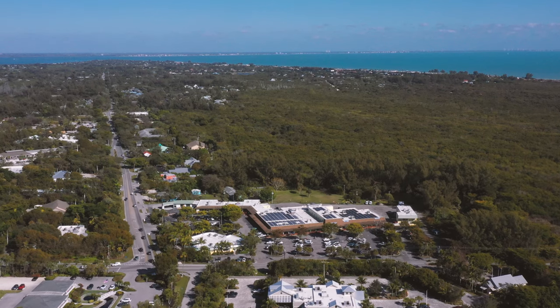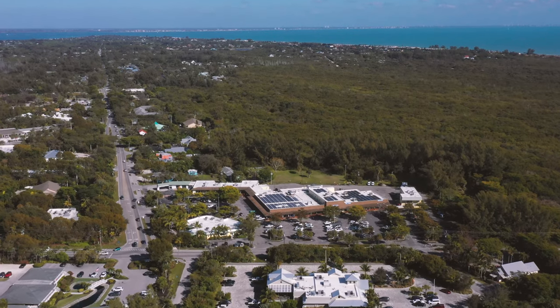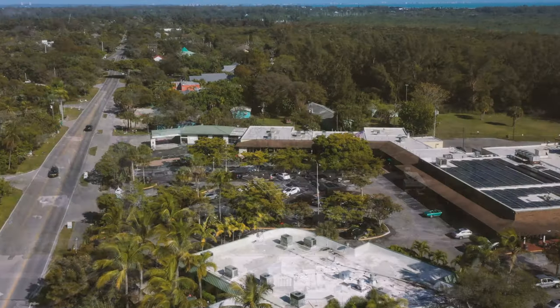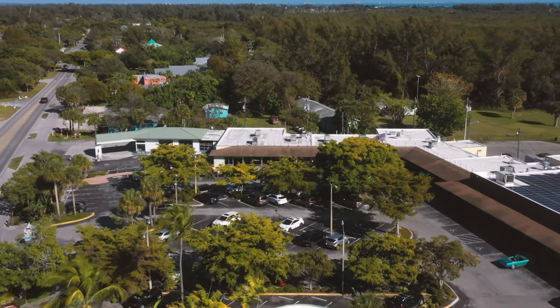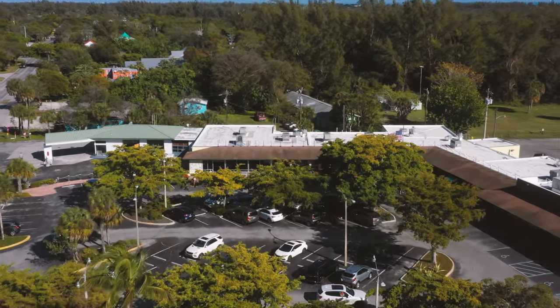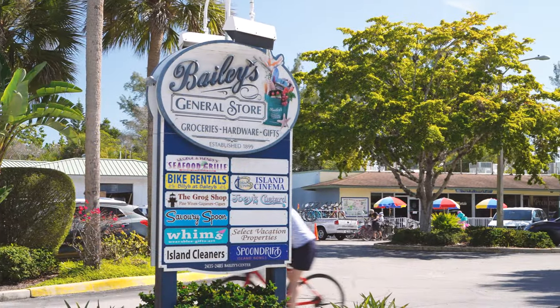Hello from the Sandcap Guide. It's lunchtime and we're going to hit up one of our favorite island spots. It is located at the north end of Periwinkle Way in the Bailey's Shopping Plaza. It's one of our favorite spots to grab lunch — it's healthy, it's quick, and best of all the food is superb.